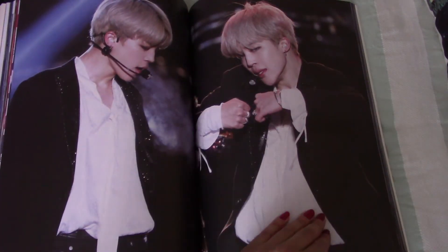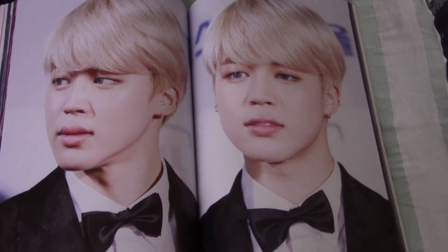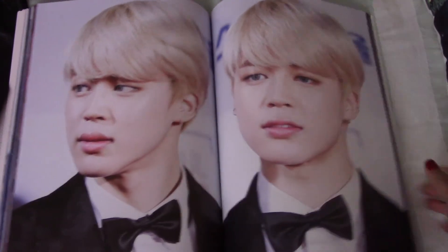This is Rainism. I wish you guys could see this in real life - it's so bright. This whole two-page spread, it's so bright.